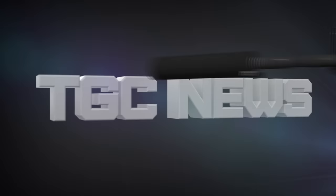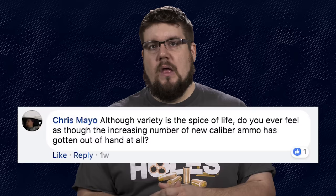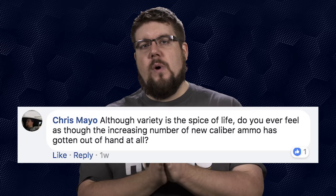Our Friendly Fire questions this week are from the TGC Nation group on Facebook. Seth Schumann asks what my thoughts are on revolvers chambered in rounds designed for semi-autos. I think it's kind of funny — I love wheel gun cartridges in semi-autos like the 357 in the Coonan and the 44 Mag Deagle, but a 9mm or 45 ACP wheel gun is only mildly exciting for me. If I'm shooting a revolver, I want that Magnum cartridge experience. Chris Mayo asks if the increasing number of new calibers has gotten out of hand — nope.